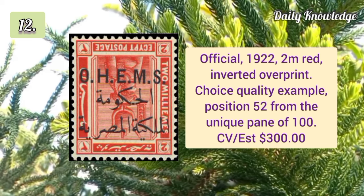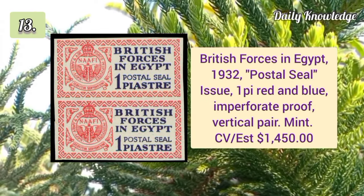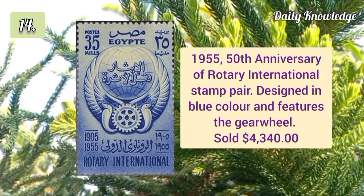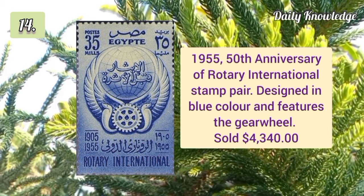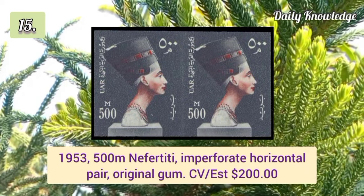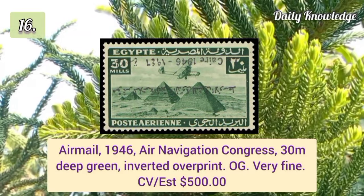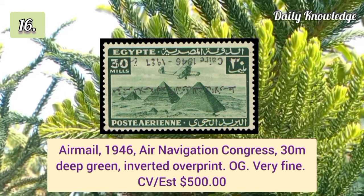Official 1922 2m red inverted overprint, choice quality example position 52. British Forces in Egypt 1932 postal seal 1p red and blue imperforate proof vertical pair. 1955 50th anniversary of Rotary International stamp pair in blue. 1953 500m Nefertiti imperforate horizontal pair with original gum.